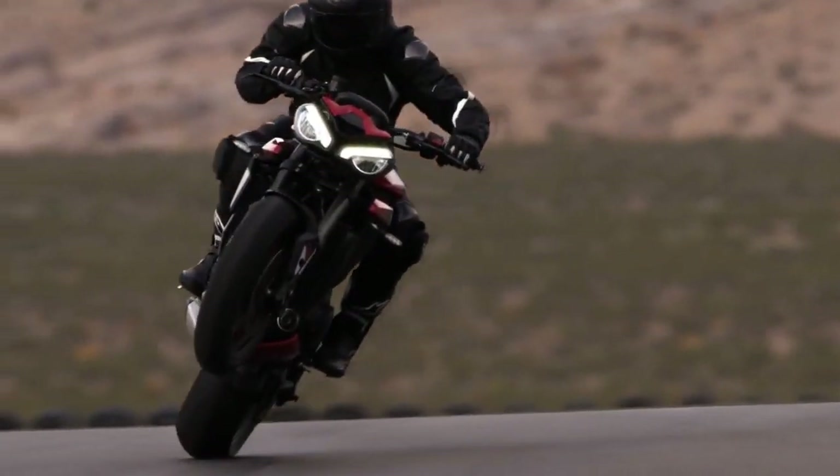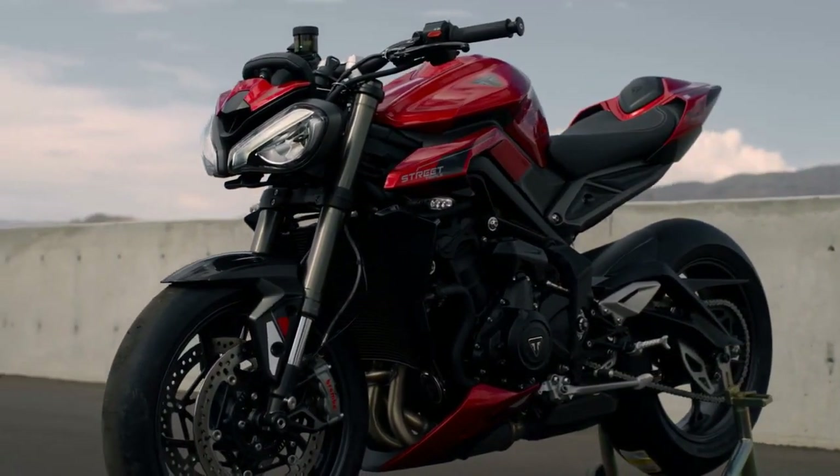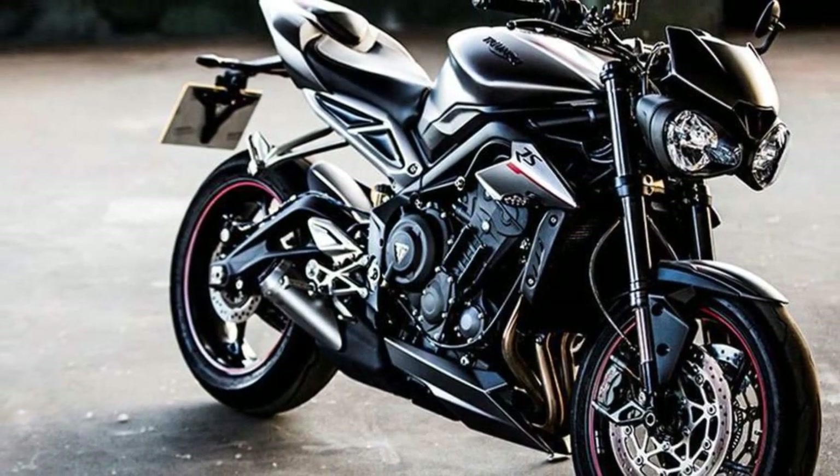Third, advanced electronics — the bike comes equipped with a comprehensive suite of electronic aids, including riding modes, traction control, quickshifter, and cornering ABS, enhancing both safety and performance.